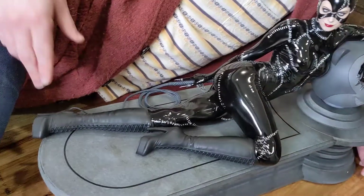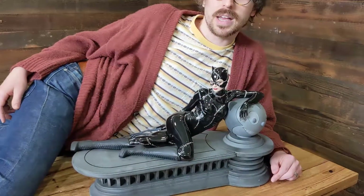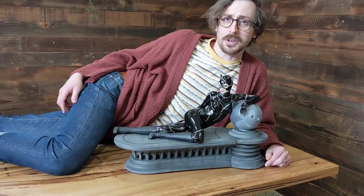It comes with a whip and metal claws, and it's an all-around awesome piece. You're not going to find a more alluring Catwoman piece for your collection.